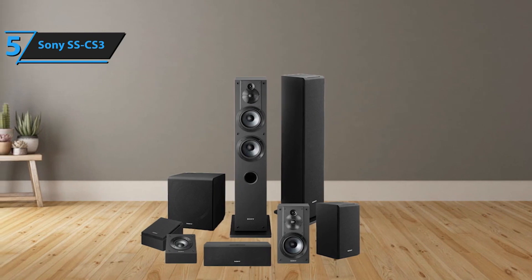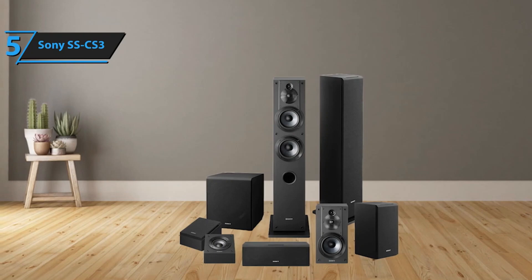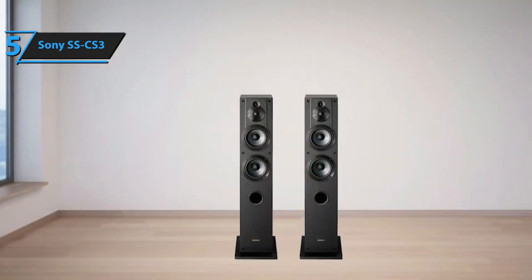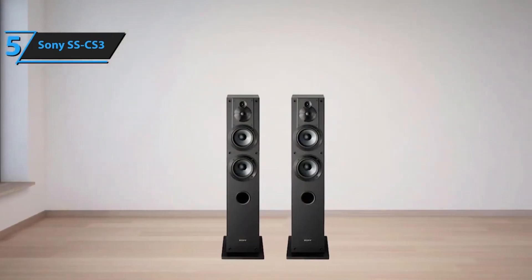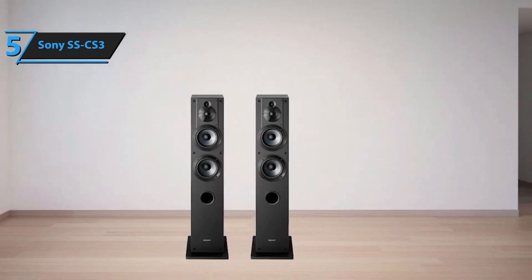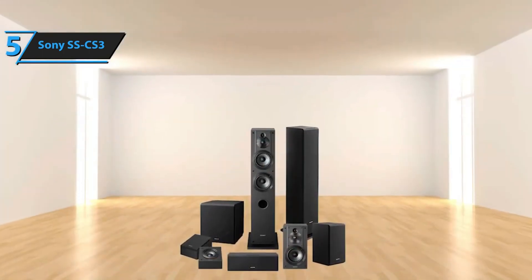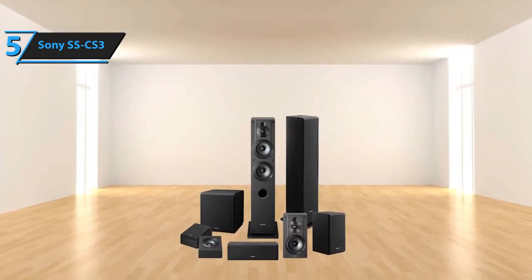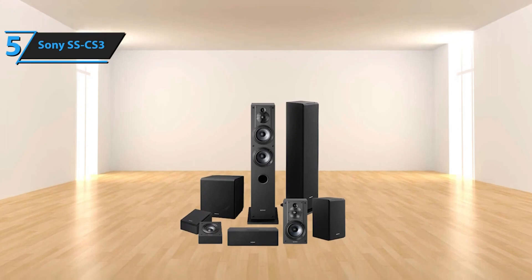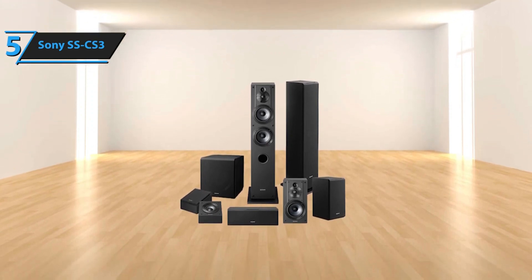The woofer handles low-frequency sounds, the tweeter caters to high-frequency sounds, and the super tweeter manages ultra-high-frequency sounds. Together, they form a four-driver system that offers an exceptional frequency response and is the backbone of the Sony SS-CS3's impressive performance. These four drivers work in harmony to deliver an incredibly accurate sound experience. Whether you're listening to a cinematic score or your favorite album, the Sony SS-CS3 ensures a vibrant and immersive audio experience. For the listed price, we are thoroughly impressed.